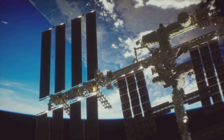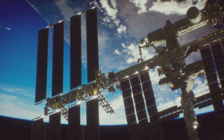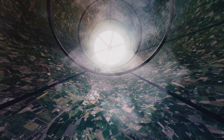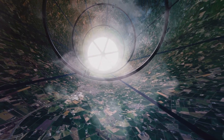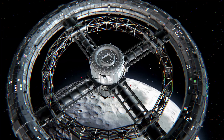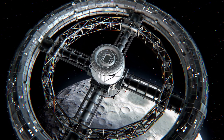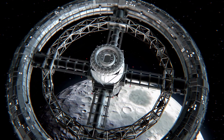Unlike a traditional space station, life inside a Bernal Sphere wouldn't feel confined or mechanical. The landscape would curve upwards due to the spherical shape, creating a surreal but functional world — a miniature Earth in space. But how exactly does it work, and why did Bernal choose a sphere instead of other shapes like a ring or a cylinder?